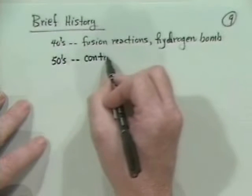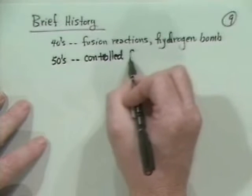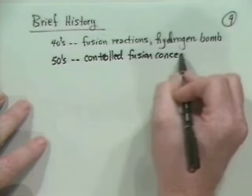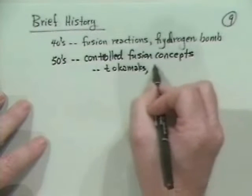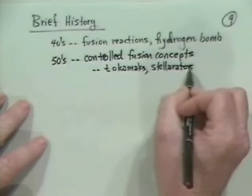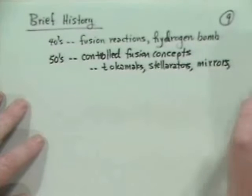Basically in the early 1950s, there were the basic ideas of controlled fusion concepts. Those included tokamaks, stellarators, mirrors, and so forth, which we'll talk about in a little while.